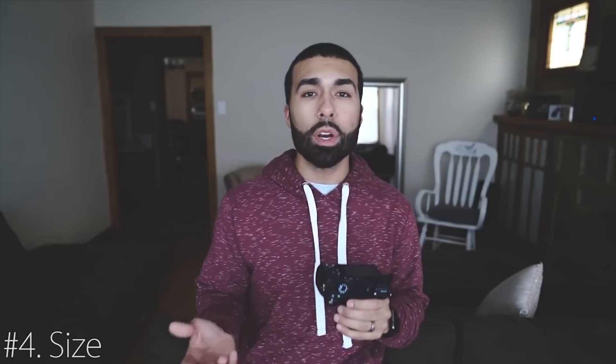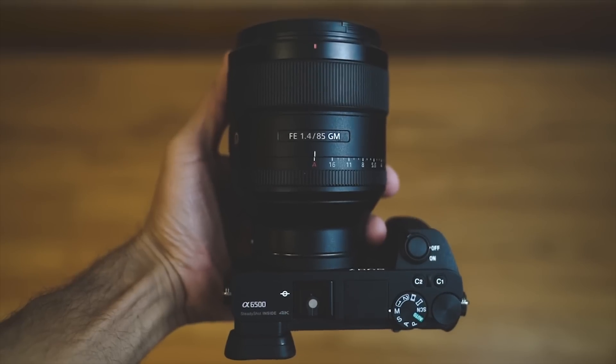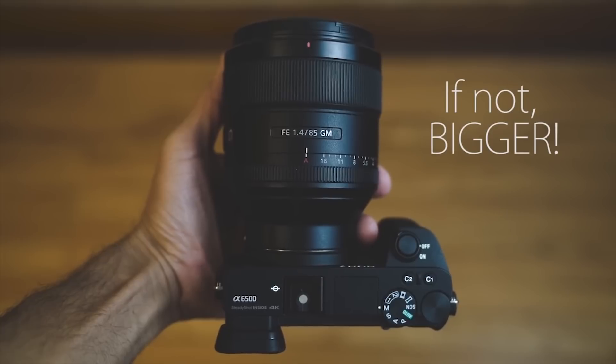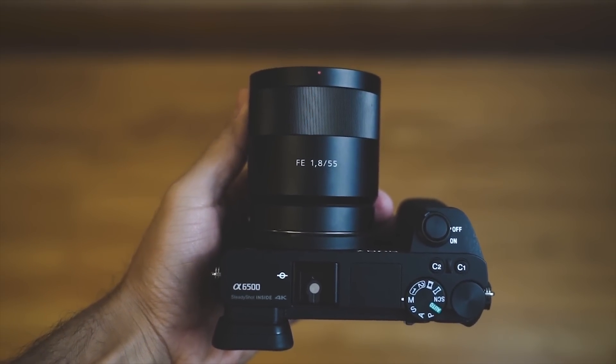Coming in at number four is the size of these cameras. This is a little controversial, but I still think Sony has an advantage. Sony has been releasing larger, more professional lenses that are pretty much the same size as Canon counterparts, but you don't always have to use those. You can use smaller prime lenses like this 55mm f/1.8 — look at it on the a6500, it's a nice compact setup that gives professional results every single time.